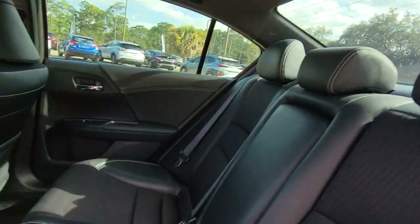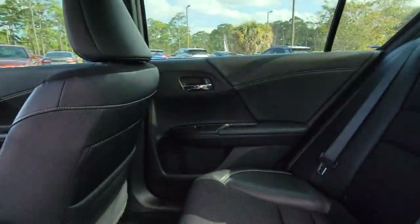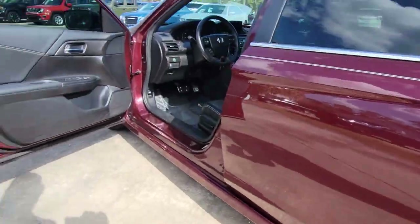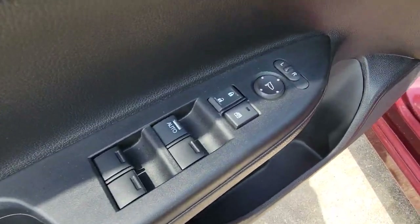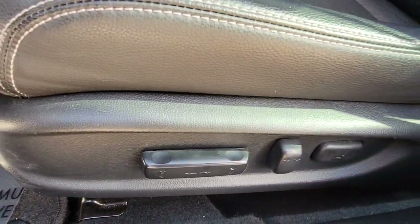The following are some of this vehicle's highlighted options: keyless entry, backup camera, fog lamps, steering wheel audio controls, power driver seat, multi-zone AC, Bluetooth connection, aluminum wheels, rear spoiler, leather steering wheel.